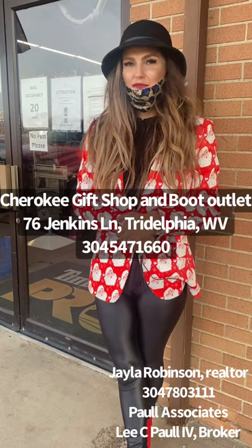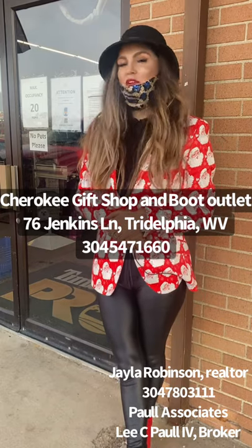Hello, I'm Jayla Robinson, Realtor of Hall Associates. I'm back again doing another Community Spotlight. I'm up here at Cherokee Boots, a gift shop with tons of stuff you can purchase here. Lots of ideas for Christmas gifts. It's off of the interstate on Dallas Pike Road. Let's go check it out.